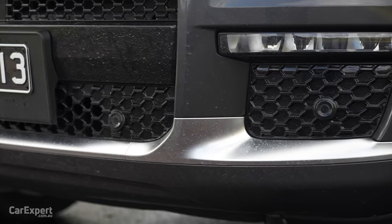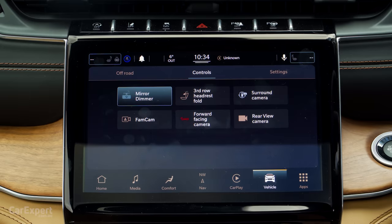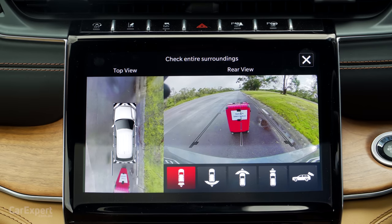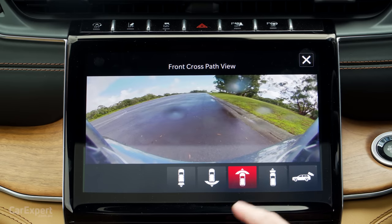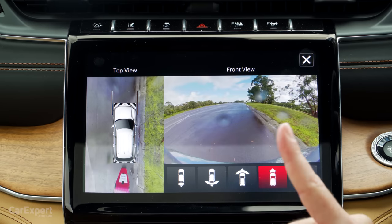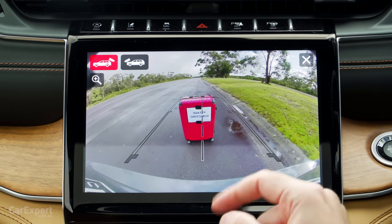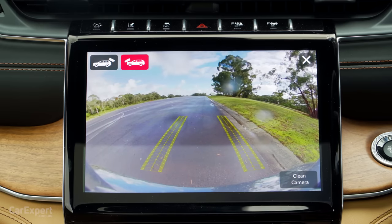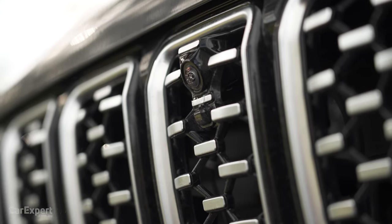On the parking front, you have front and rear parking sensors. The Summit Reserve also gets a 360-degree camera. You can see the top-down view, rear view, wide angle rear and front views, direct front view, and a super-sized rear view with excellent resolution. There's even a zoom function useful for hitching a trailer, and wheel guides for off-road driving. You can also press a button to clean the camera. Very impressive setup.